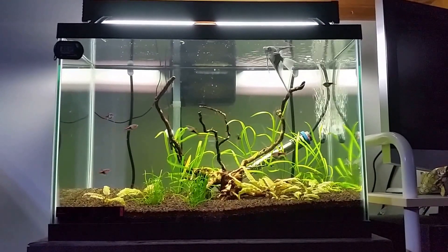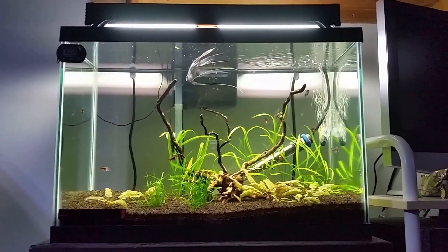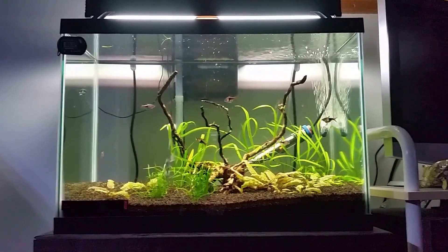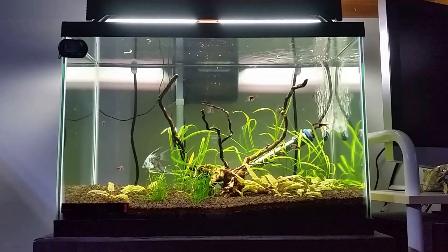It's kind of been... you have the nitrogen cycle, and they say it takes a while for your tank to balance before the algae starts to go down. I think my tank has just about gotten there. And then, unfortunately, I'm going to be tearing it down soon.